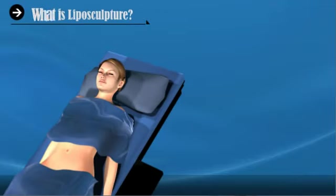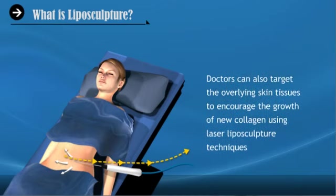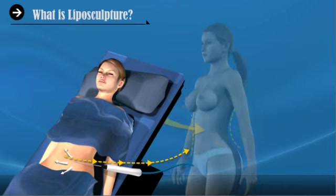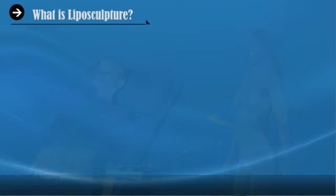What is liposculpture? Liposculpture gives doctors the power to work with more than just the fat cells in a particular target area. Doctors can also target the overlying skin tissues to encourage the growth of new collagen using laser liposculpture techniques, providing enhanced elasticity in the treated areas.